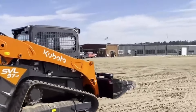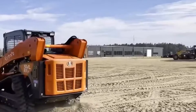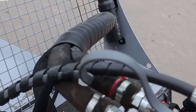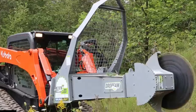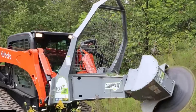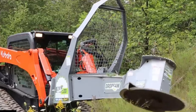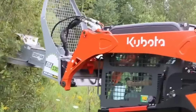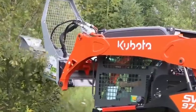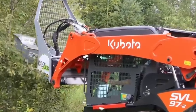The Kubota engine packs a punch with 96.4 horsepower, and the standard two-speed drivetrain allows operators to shift gears for optimal speed — from 5 miles per hour in low gear to 7.3 miles per hour in high gear. The high-flow option increases auxiliary flow to a maximum of 40 gallons per minute. With a generous fuel tank capacity of 28.8 gallons, operators can maximize their working time without frequent refueling.